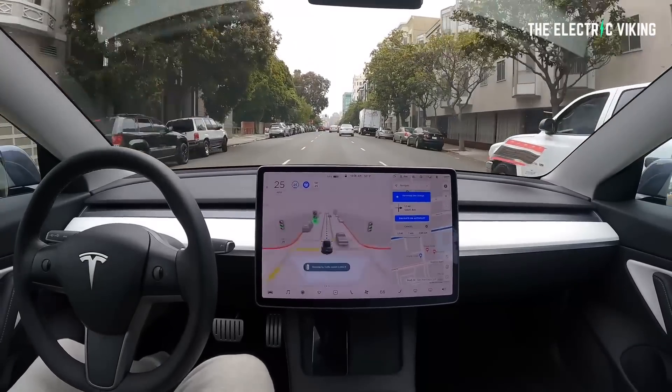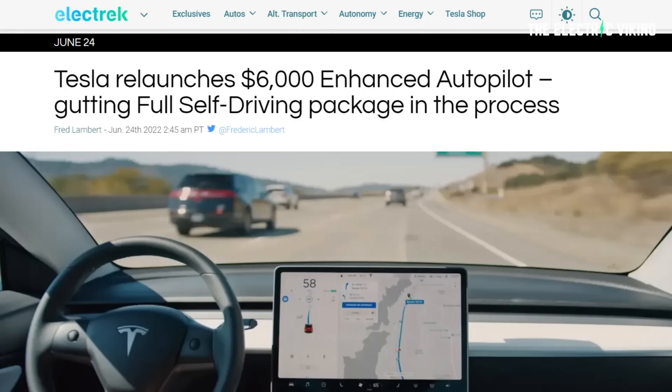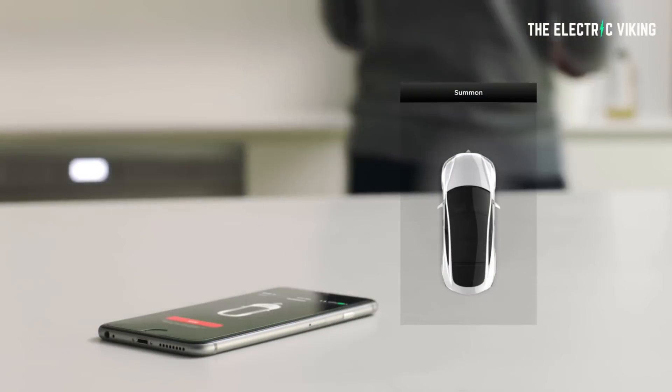Tesla has relaunched its $6,000 enhanced autopilot. Electrek said they've gutted the full self-driving package, but they haven't gutted it at all. It's just another click-baity title trying to mislead you. I first read their article and I was confused — I thought they'd gutted it. But they haven't actually gutted it at all. In fact, full self-driving is exactly what it was before.